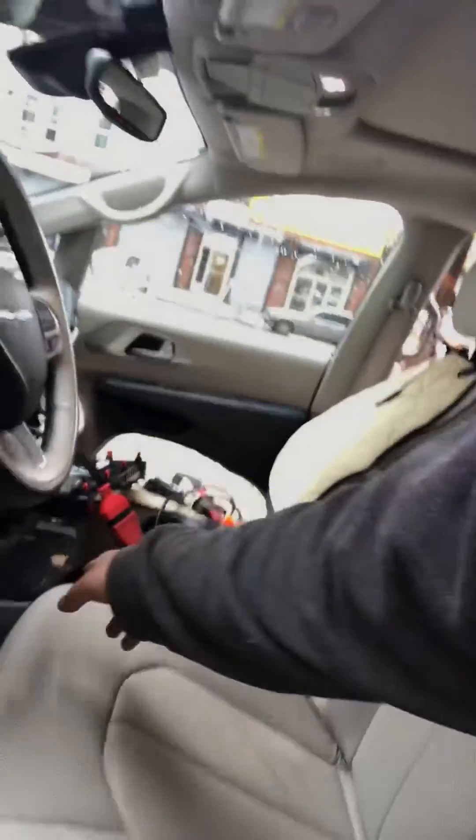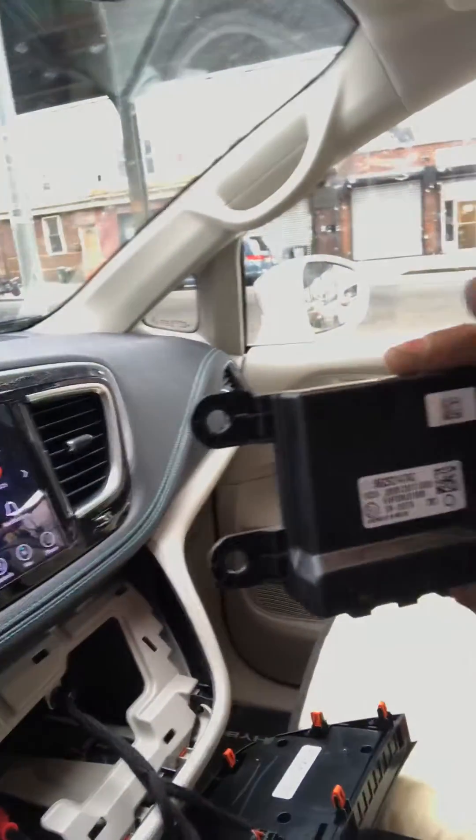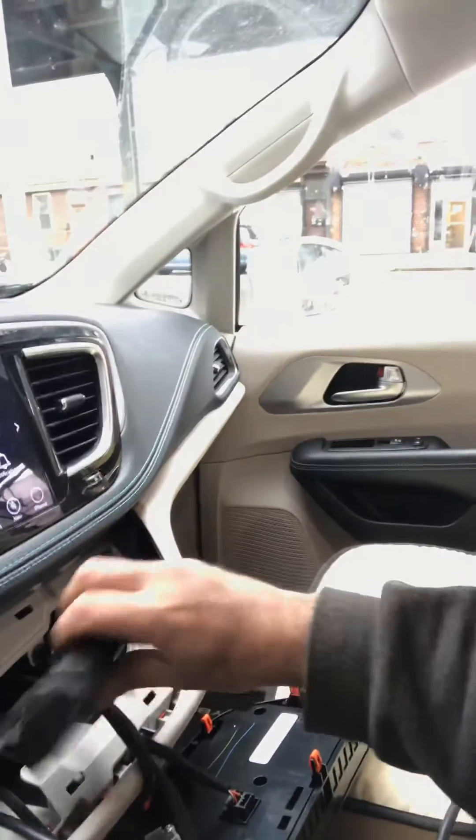Now the safety gateway module — a lot of the different information you'll find has it under the driver foot panel, on the front or back of the center console, or behind the radio head unit or nav screen behind a couple of modules. It is not in any of those areas.